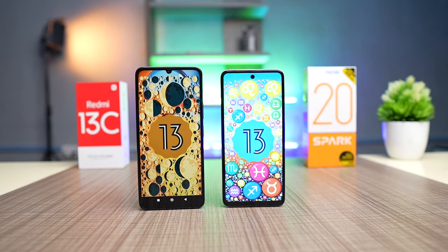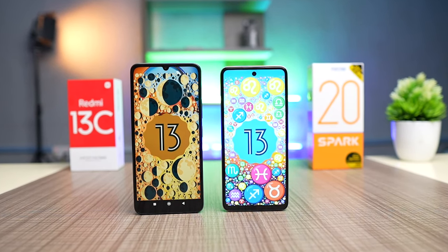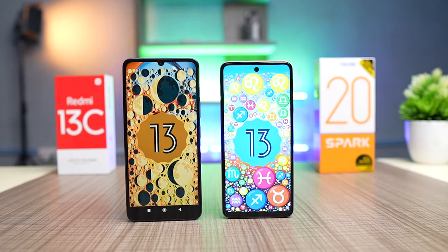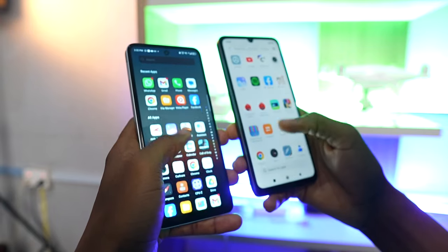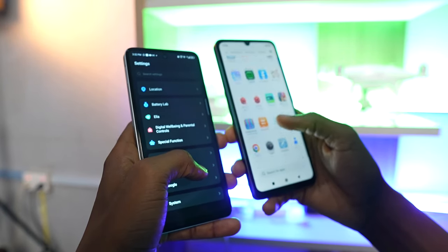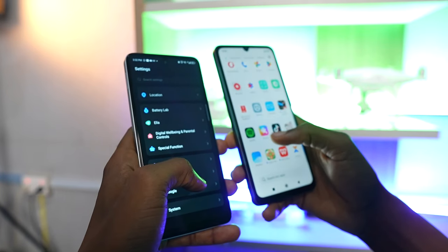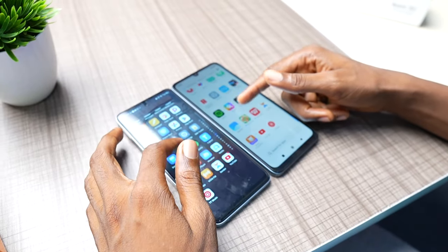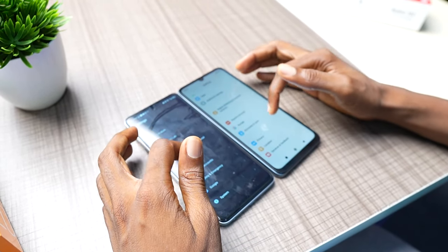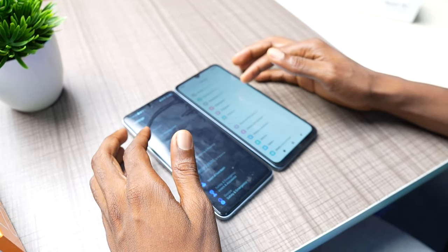Both phones are running Android 13 — the Tecno Spark 20 runs HIOS while the Redmi 13C runs MIUI 14. They both come with pre-installed apps, but I found more apps on the Redmi 13C. The animations on the Redmi 13C are better. Regarding software updates, the Redmi 13C has a better chance of receiving Android 14 with the new HyperOS from Xiaomi, while Tecno phones rarely get software updates beyond security support.